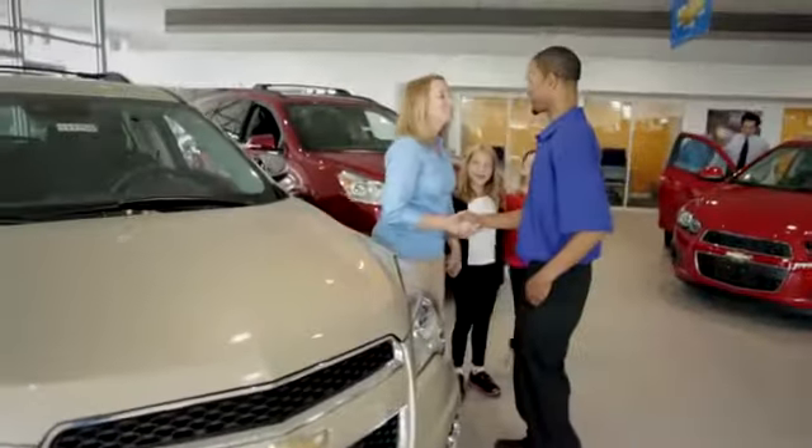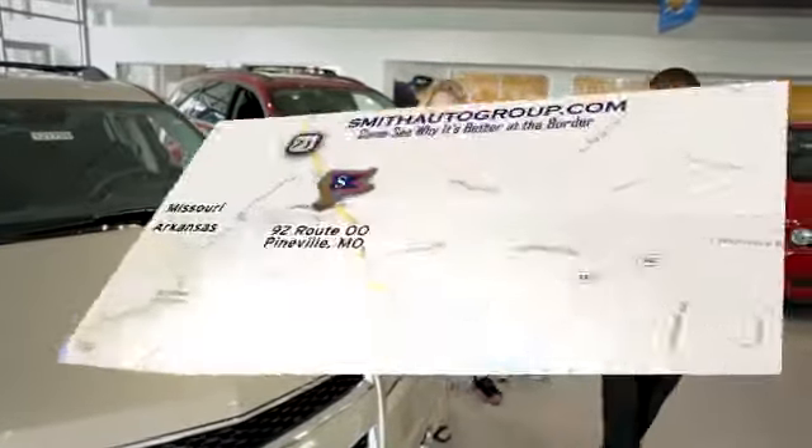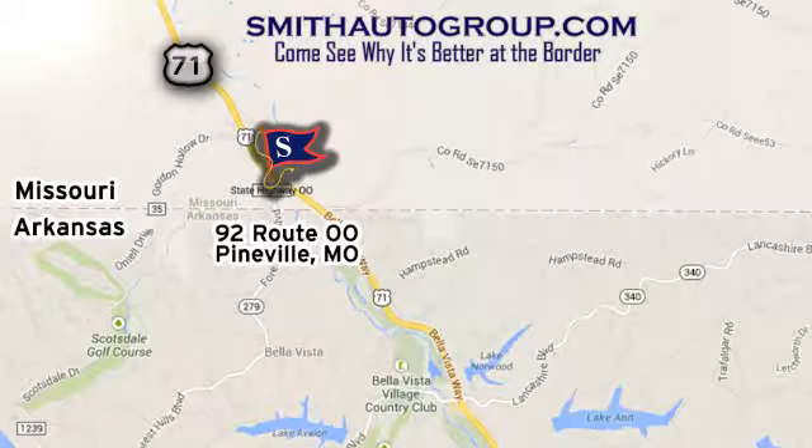Come see why it's better at the border. We are conveniently located at 92 Route 00 in Pineville, Missouri. Online at smithautogroup.com.